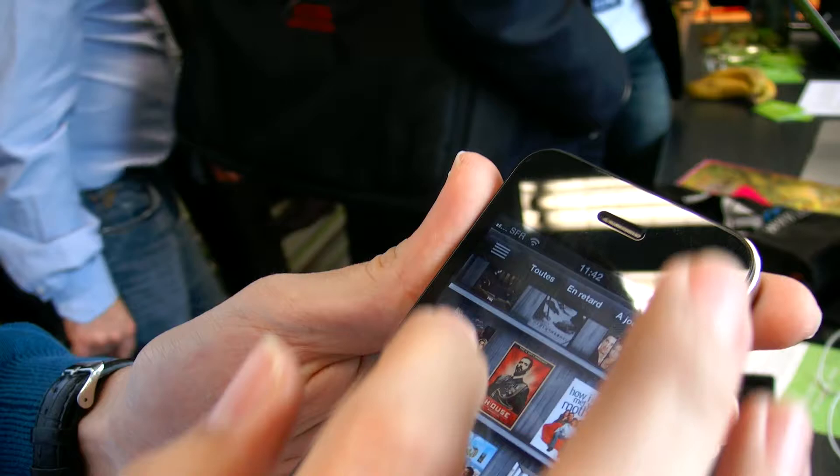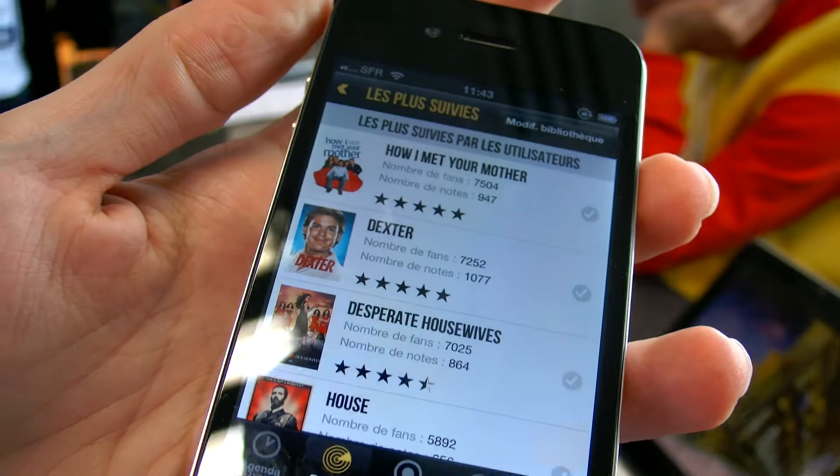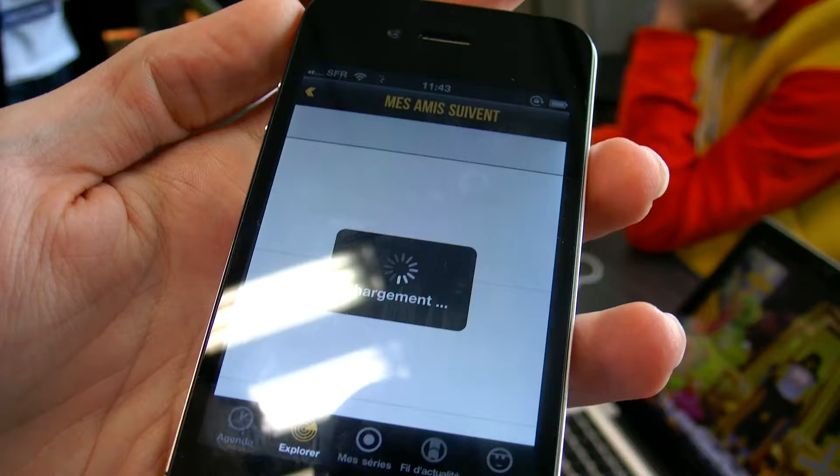Does it send you updates and warnings when there's something going on? You get notifications when a new episode is available. And when you have seen all the episodes of your shows, you can discover new ones. You have many ways to do that — for example you can see what are the most followed TV shows and start following them, and you can see what your friends follow.